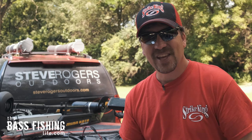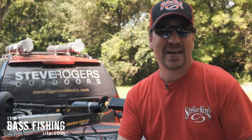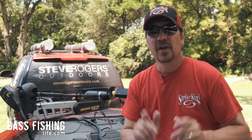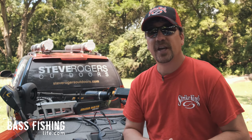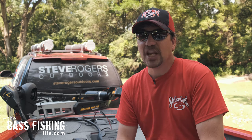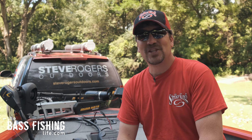If you love fishing for smallmouth and bass on rivers, you may want to check out this video here about ways to catch many, many more bass on rivers. Don't forget to go out and encourage someone today — you never know how you might just change their life. For The Bass Fishing Life, I'm your host Steve Rogers. Cheers.